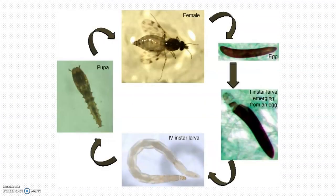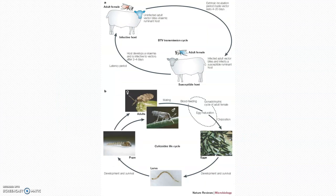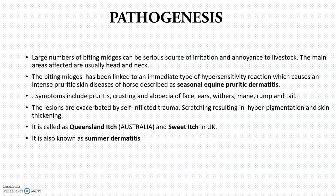Here is another picture of the life cycle — make sure you are clear about it. This diagram shows disease transmission and the life cycle together, because Culicoides has a very big role in the transmission of bluetongue virus and African horse sickness. The pathogenesis involves large numbers of biting midges causing serious irritation and annoyance to livestock, biting mainly in the head and neck area. When a biting midge is introduced to a new horse, it can produce hypersensitivity reactions causing intense pruritic skin disease, called seasonal equine pruritic dermatitis.